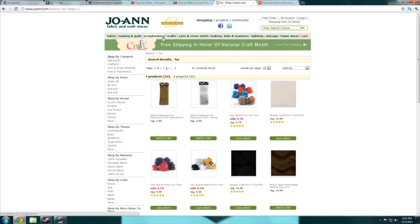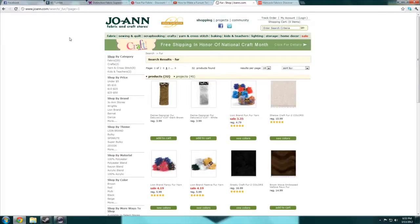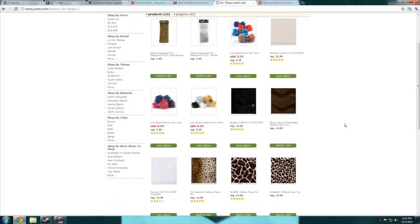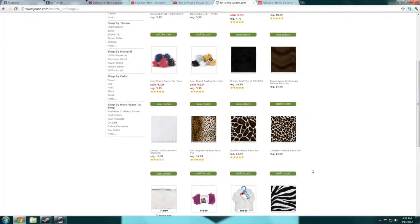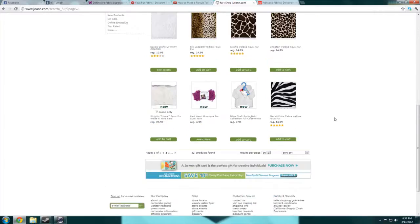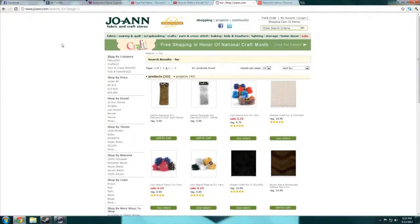I bought fur from Joann's once and haven't used it. It's really short-piled and brown, but when you brush it a certain direction it has this gorgeous orange underneath — I don't know when I'll use it, but I bought it because it was gorgeous and on sale. Most of Joann's furs are really poor quality, though their minky short-pile stuff is okay. But the main reason I don't shop at Joann's is because it's really expensive — I never buy anything from Joann's because it's so expensive.